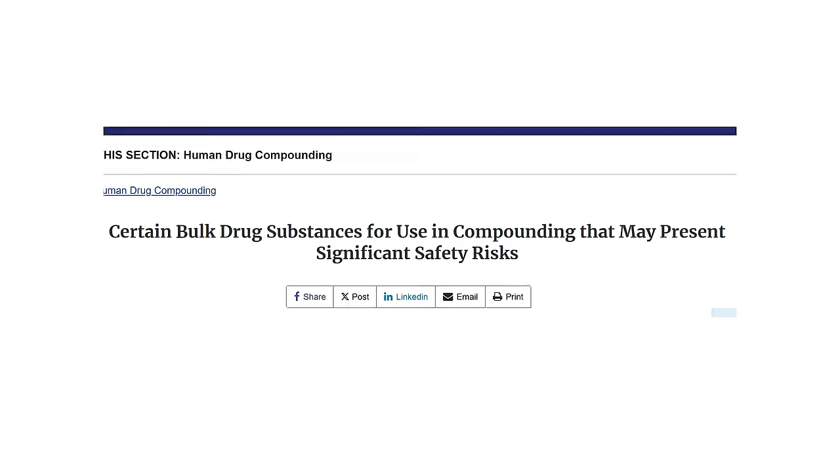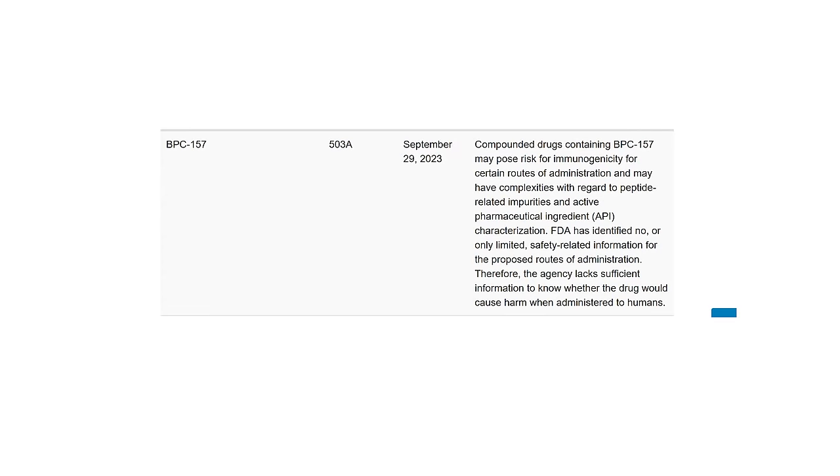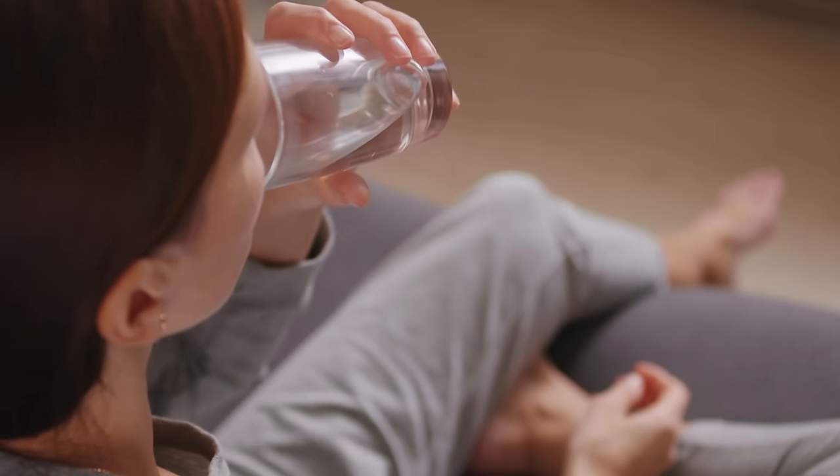But is it legal? In 2023, the US FDA banned compounding pharmacies from selling certain peptides, including BPC-157. Fortunately, you can still get BPC-157 as an oral pill or tincture, which weren't banned. BPC-157 is one of the few peptides that can be taken orally because it survives the acidic environment of the stomach.